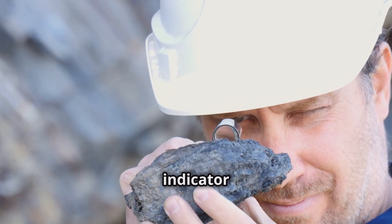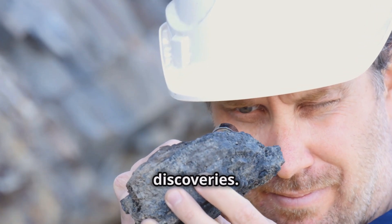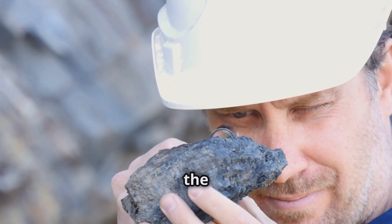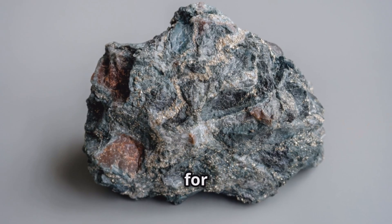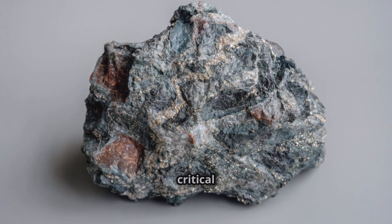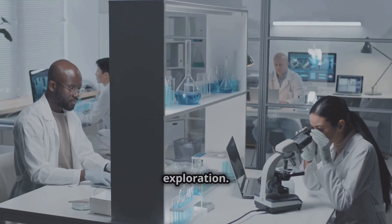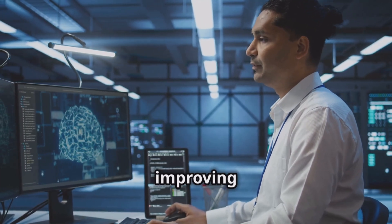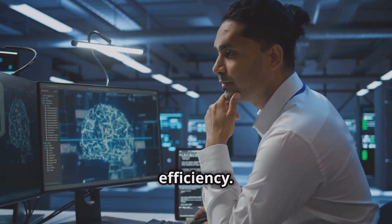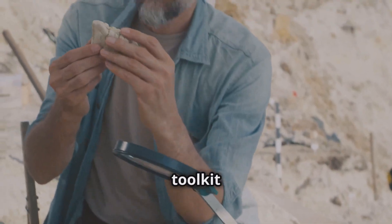Understanding the relationship between indicator minerals and deposits significantly increases the chances of new discoveries — knowledge crucial for future exploration and the continued success of the mining industry. As global demand for metals rises, indicator minerals are more critical than ever. Advances in analytical techniques and AI are enhancing mineral exploration; AI can identify subtle patterns in vast data sets, improving exploration efficiency. New indicator minerals are being discovered, expanding the toolkit for geologists and opening new frontiers in mineral exploration.